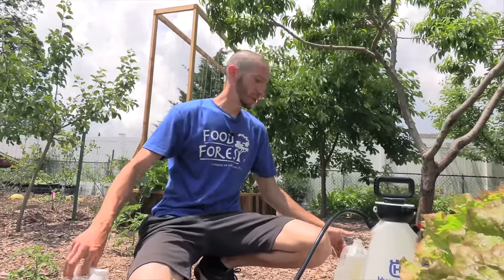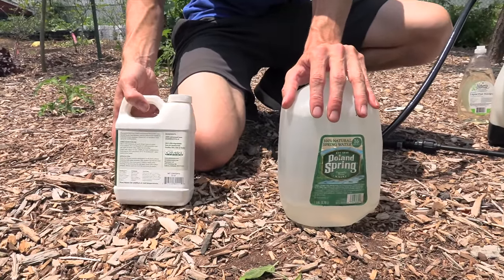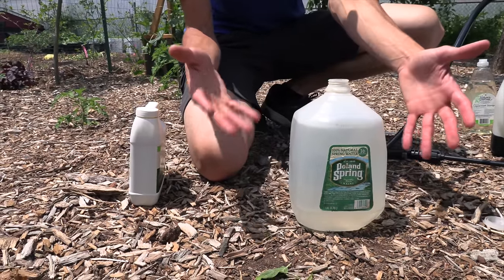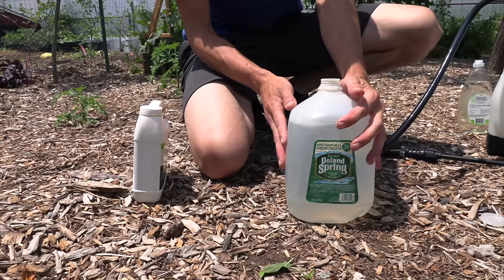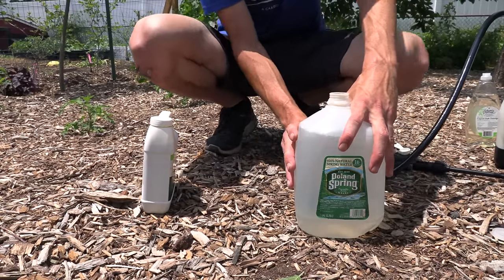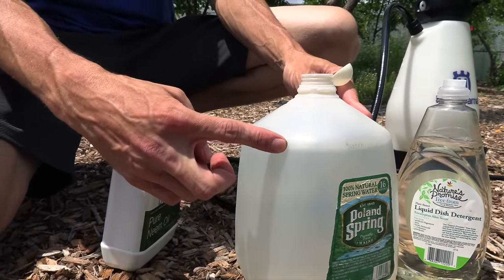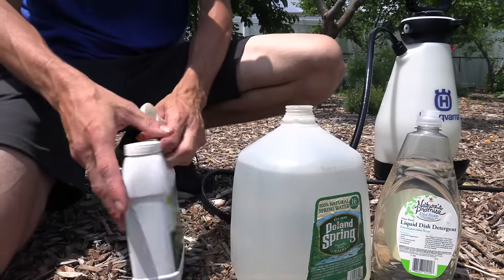What we're going to do is mix the neem oil. Since it's pure oil, we have to make our mixture. I'll walk you through it — just follow the directions on the back. We're going to go with a one-gallon mixture, starting with a gallon of water. I have well water here so there's no chlorine. If you have chlorine in your water, you might want to add some vitamin C to neutralize it, or bubble it for 24 hours.